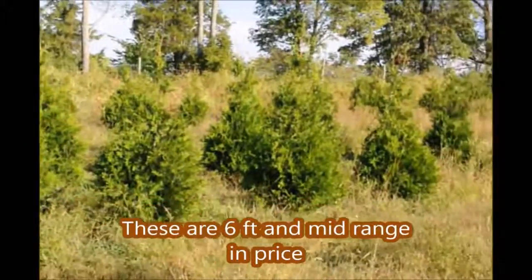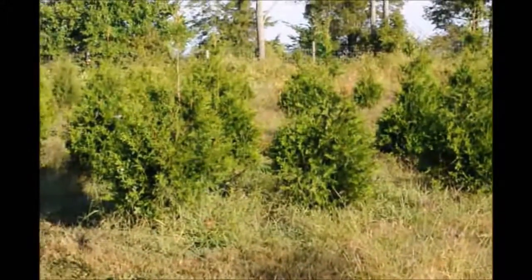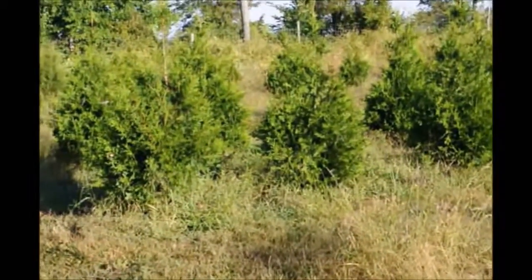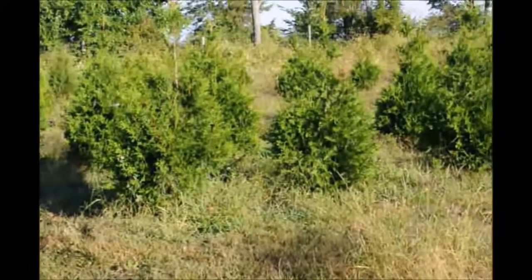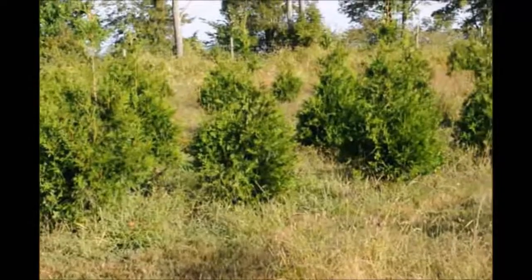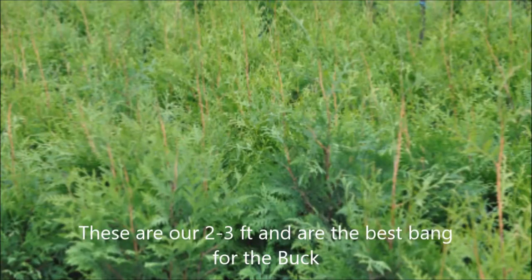The Green Giants that we sell in pots are grown at our Highland Hole Farm location in Fountainville, PA, and we have plenty of them. We also have 6-7s and some 7-8s if you want them. But if it was my backyard, I would plant the 3-footers any day over a 6-7 footer.